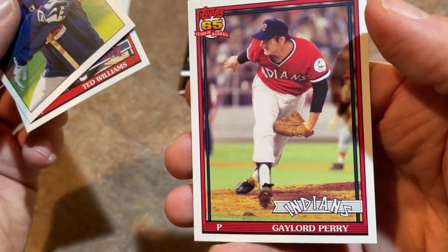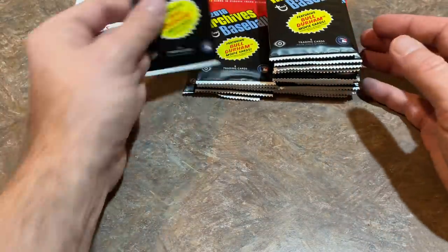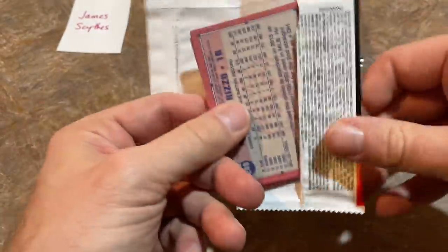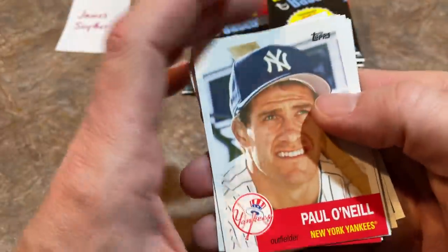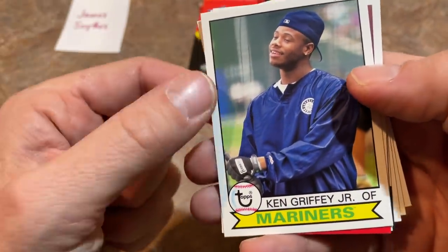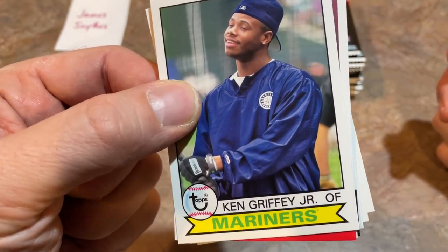Gaylord Perry — Hall of Famer. I like these cards a lot because I haven't seen a lot of these pictures before — great photography. I love how Archives features the old-style players. I used to love Paul O'Neill — I was a big fan of the Yankees dynasty in the '90s and early 2000s. And there's a Ken Griffey Jr. card.